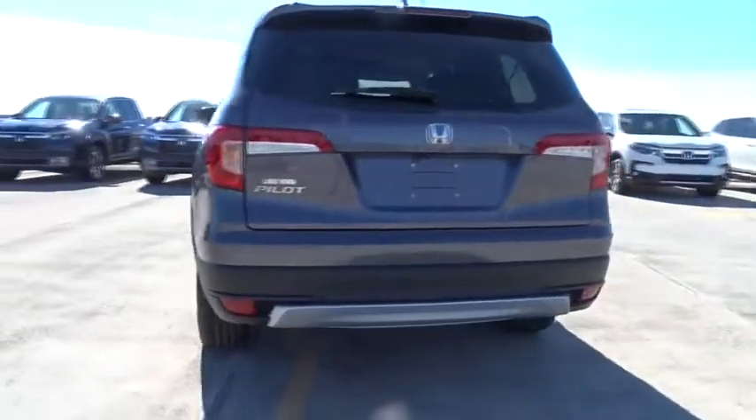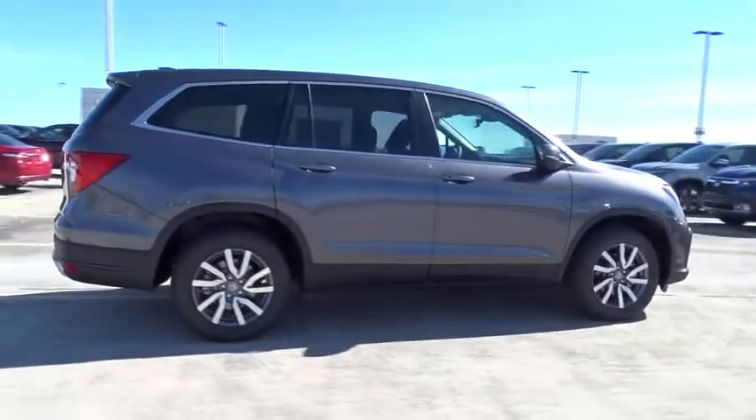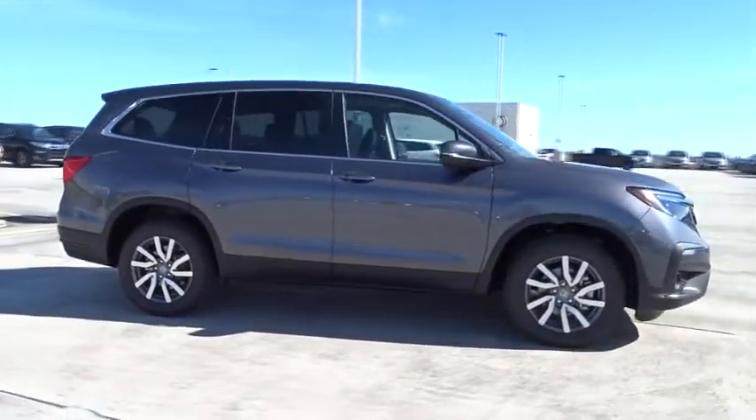Here are some of this vehicle's great options: remote engine start, traction control, Bluetooth, automatic transmission, front wheel drive.